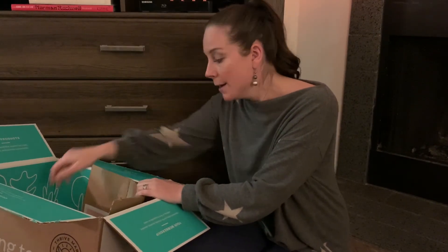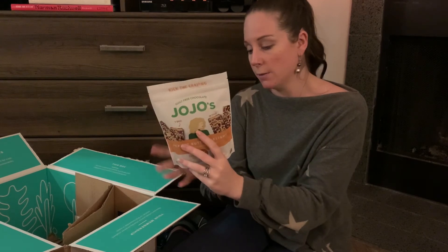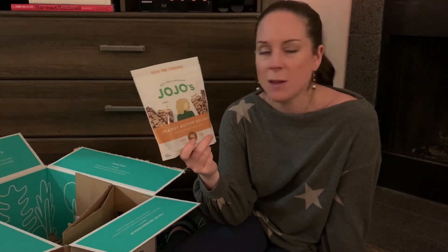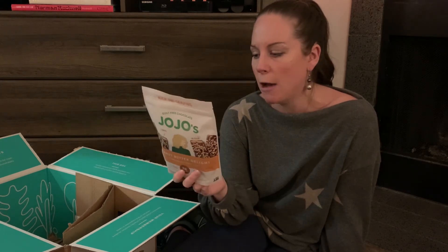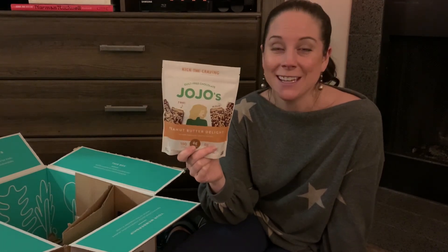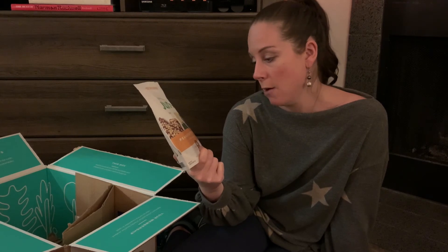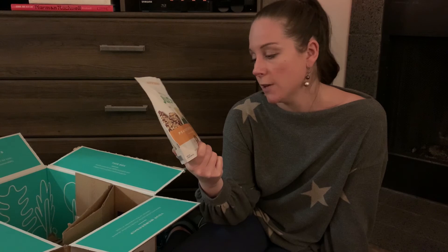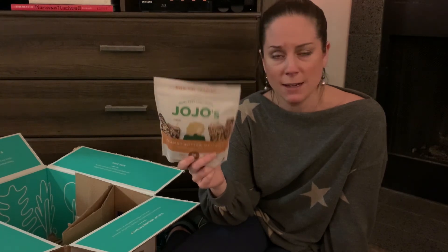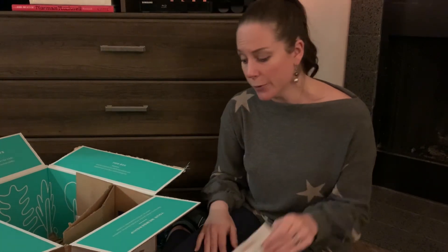Last but not least are these JoJo's, which we have not tried. With Thrive Market, you get free shipping at $50 every month, and they also offer free products that they rotate every few days — possibly even daily. My husband gets the emails and lets me know when to place our order because something is free. He wanted to try the JoJo's. I had never heard of them, but looking at them now they look really yummy. They're dark chocolate, peanuts, salt, and hemp protein — simple ingredients, which makes me happy. I'm going to try one when we're done with this video.